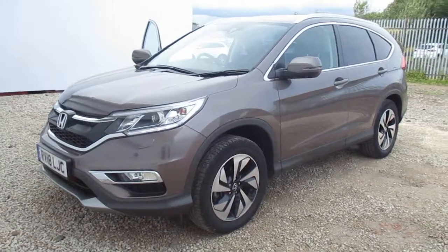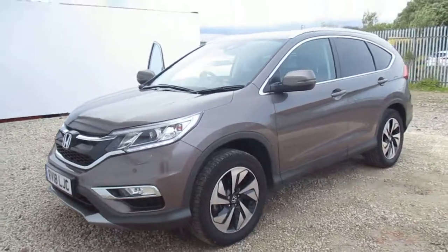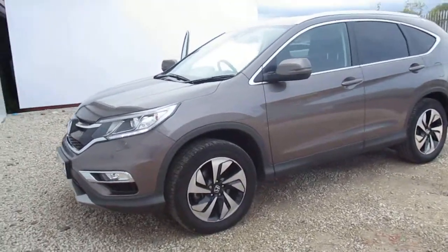Hi, welcome to Phoenix Honda. Here we've got a CR-V 1.6 diesel SR model in the Urban Titanium metallic paint.